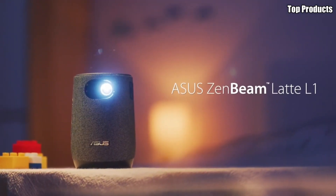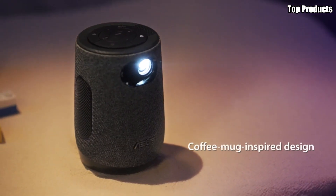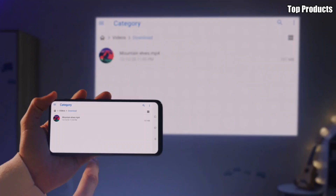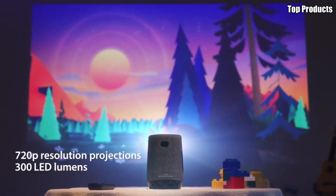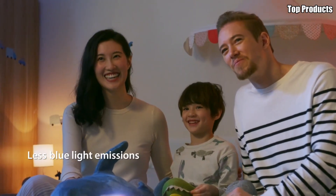Sleek, stylish, and packed with features, the ASUS ZenBeam Latte L1 portable LED projector is the perfect choice for movie nights, gaming sessions, and on-the-go presentations. Bring the magic of the big screen wherever you go with the ZenBeam Latte L1 and enjoy immersive entertainment anytime, anywhere.